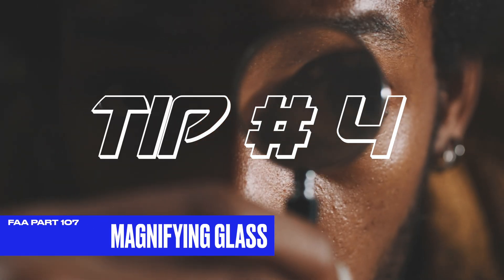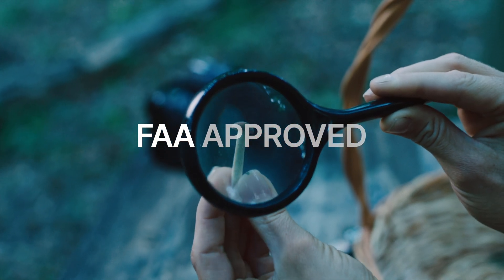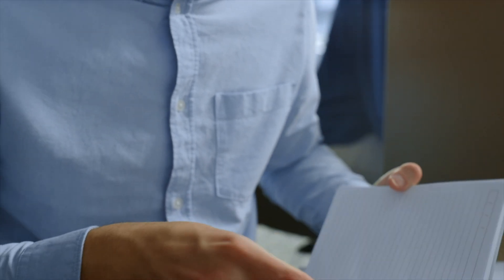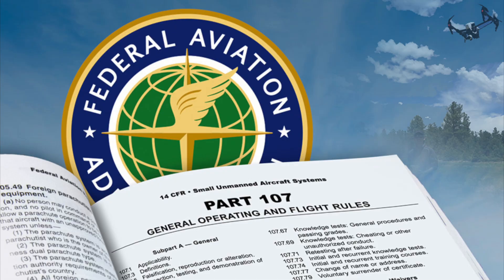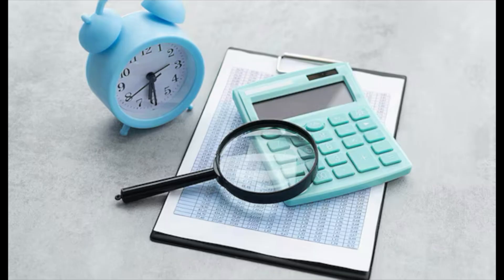Tip number four — and this is an inside tip that's not mentioned too often — bring a magnifying glass with you. Whether you have perfect eyesight or wear glasses, you're going to find that the information and symbols on the sectional charts are too small to read, especially in poor lighting conditions. The magnifying glass I bought was approved by the FAA, and I used it to gain an advantage in seeing the information on sectional charts and answering questions correctly. The FAA allows a non-electronic magnifying glass as long as it does not store information — a simple handheld magnifier without any additional features such as a built-in light or digital enhancement. I'll try to put a link in the description for that as well.